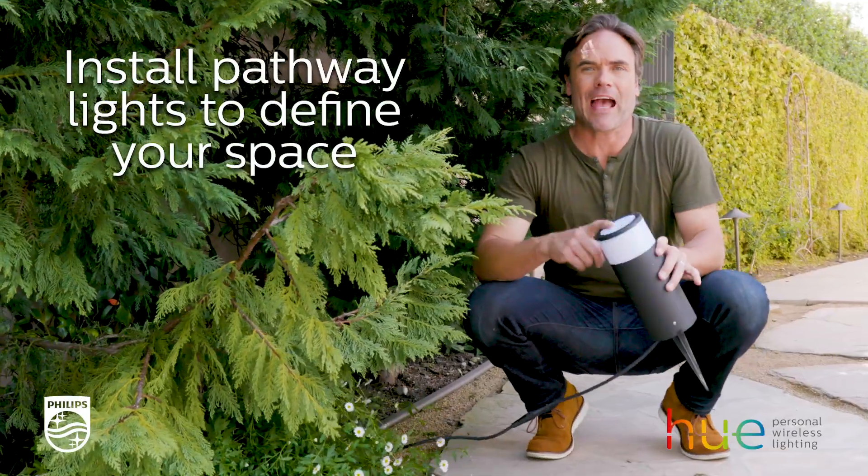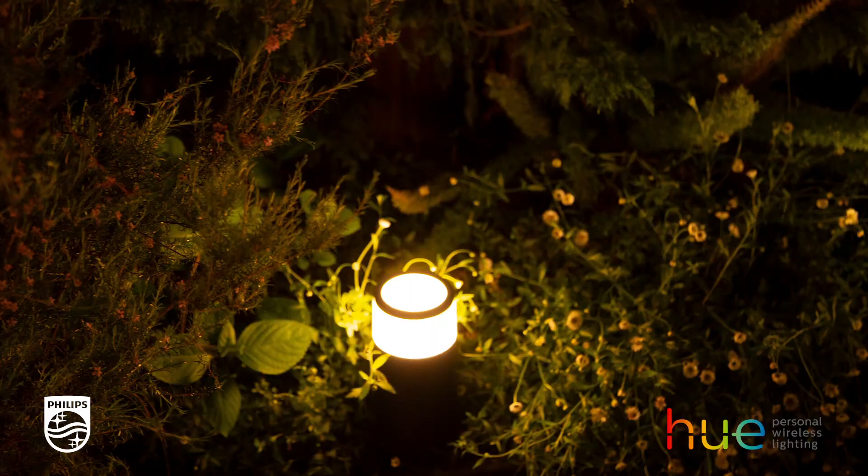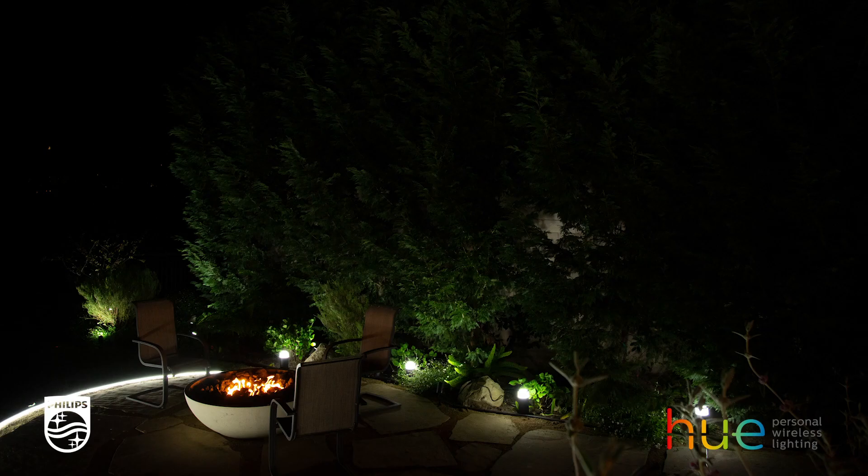Now I'm going to install the Kala Pathway lights to the back of the planter bed here. It's going to give a little bit of light on the foliage and then define the space of the fire floor.